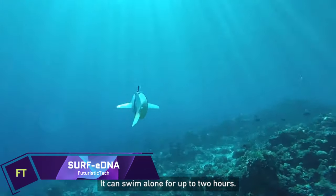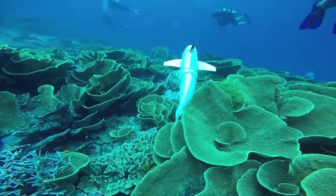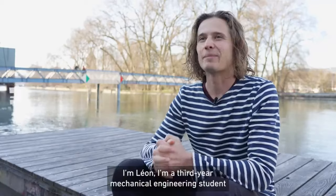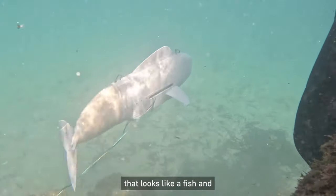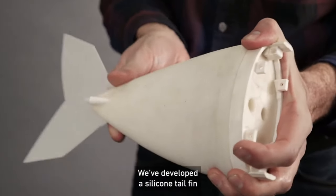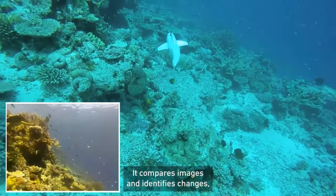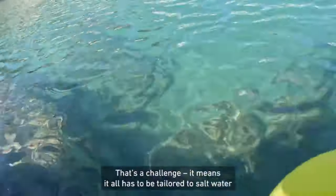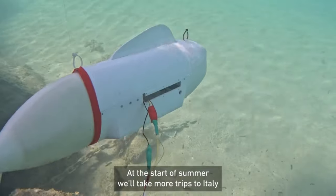Surf eDNA. Surf eDNA is a unique underwater robot that imitates the behaviour and look of fish — a groundbreaking piece of technology. It has the ability to swim independently in coral reef ecosystems, where it can collect DNA samples and high-resolution video without causing any negative impact on the natural environment. Within the realms of maritime research, conservation and education, Surf eDNA is a highly effective instrument. It has the potential to uncover the hidden richness and health of ocean ecosystems, and assist us in protecting them from the dangers posed by climate change and overfishing. Not only is Surf eDNA a robot, but it is also a piece of modern art, creating a seamless synergy between nature and engineering.